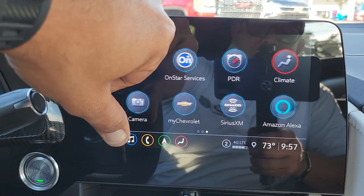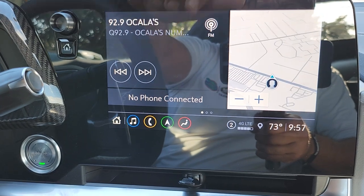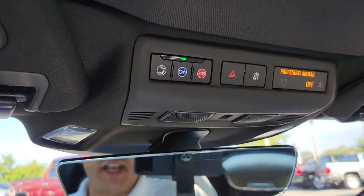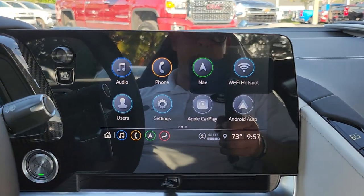You also have 4G LTE Wi-Fi, available right now. You have to push the OnStar button first to get it active, but it's free for the first month. It helps the car get all these updates for the apps it has. Remember: you have to push the OnStar button first.